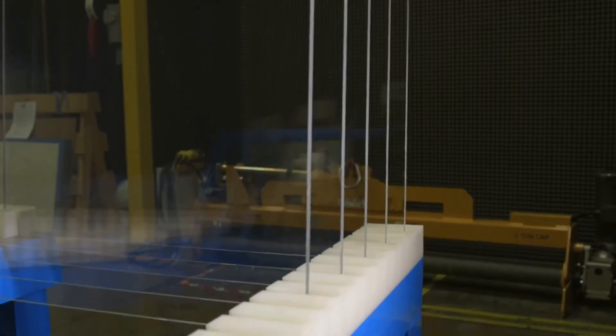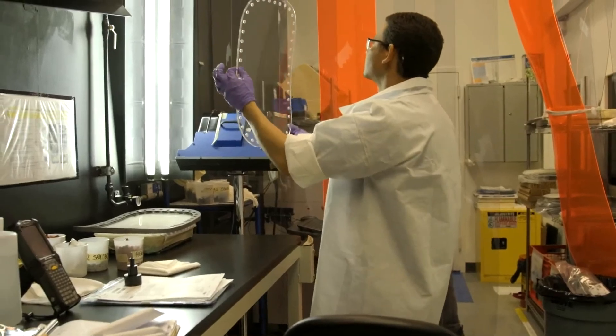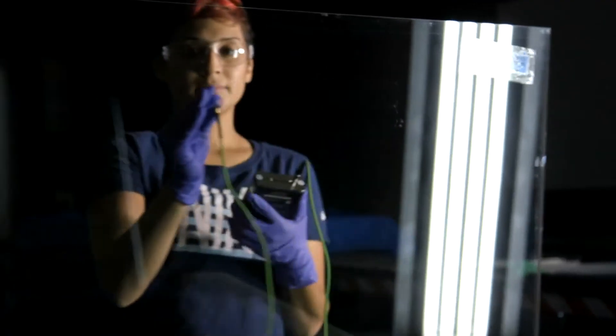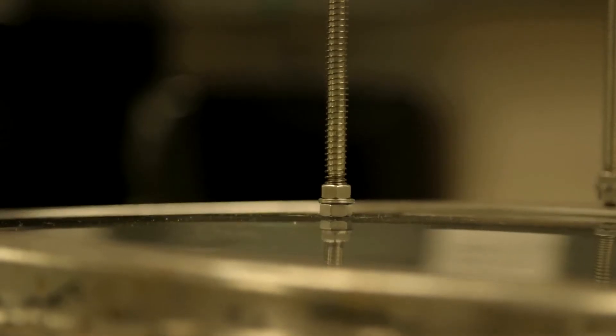OptiCore materials may also be suitable for other aircraft applications. PPG's extensive experience in transparency engineering and manufacturing enables us to provide this exciting new technology. Our production facilities have rigorous inspection standards and engineering controls to ensure high quality and performance.